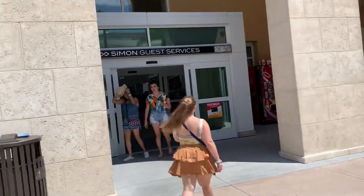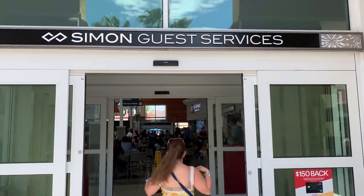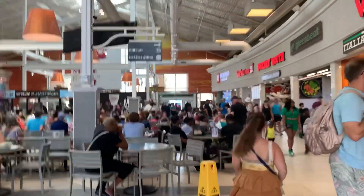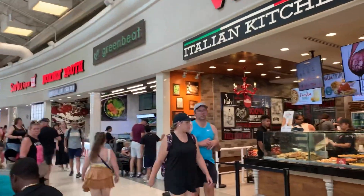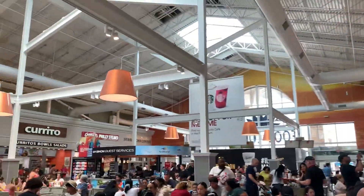Taking a little glimpse inside the food court so you can see it. There's Shake Shack and some other restaurants in there — a decent selection. Remember to like, share, and subscribe.